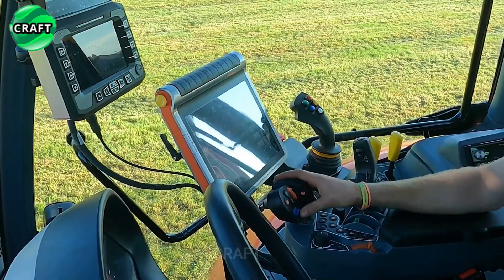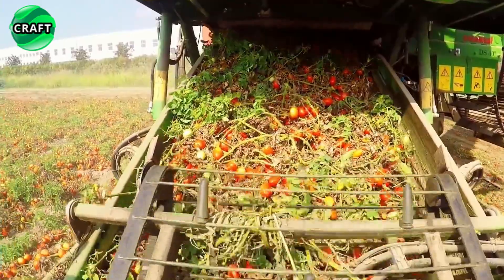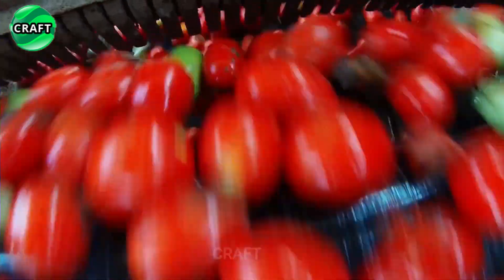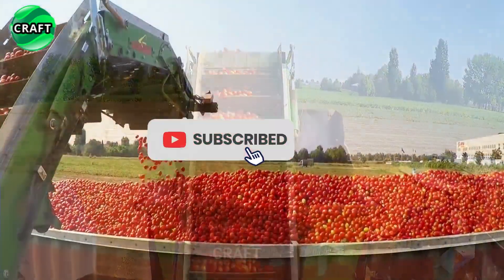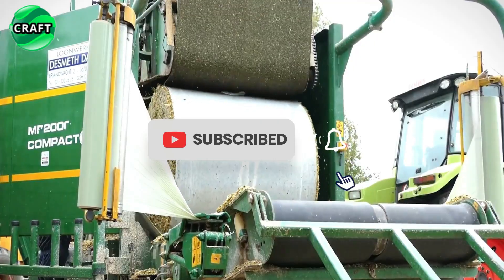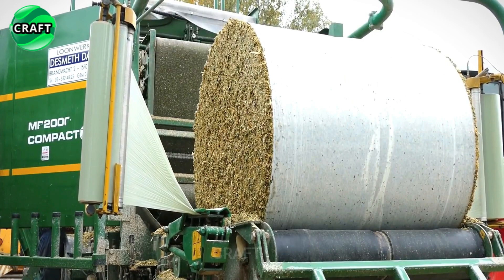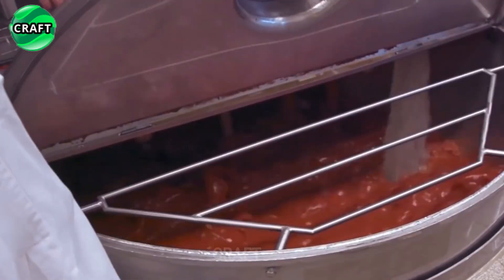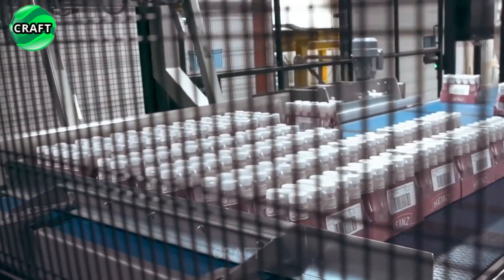Thank you for watching the video to the end about the revolution in agriculture and a selection of the most successful agricultural machines. What do you like most about these agricultural machines? If you have driven or operated such machines in agriculture, share your experience. It is important to know about such revolutionary machines. Like, subscribe to the Craft Channel, and share the video with your friends. See you soon.